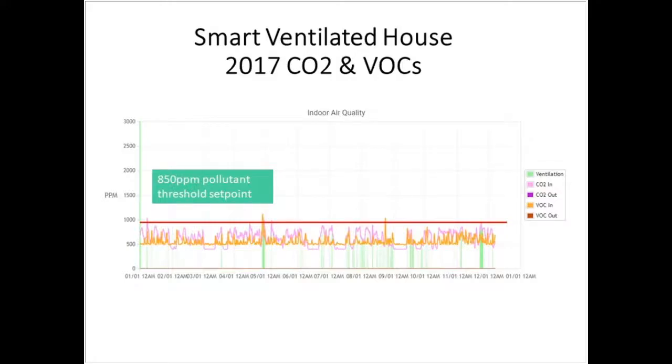Here's what happens when you have smart ventilation. This is a year's worth of data, and you can look on our website online because this happens to be my house. We set the threshold for VOC and CO2 at 850 parts per million, and you can look over four years of data as well as data happening right now, and just see how active ventilation keeps us below this threshold.